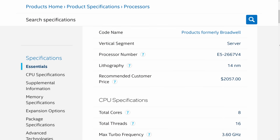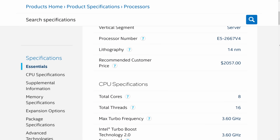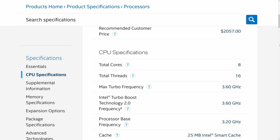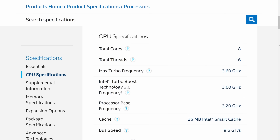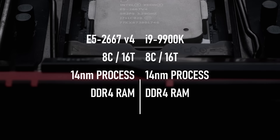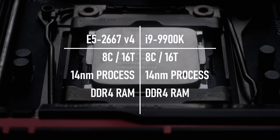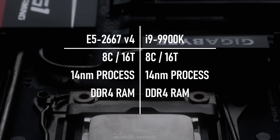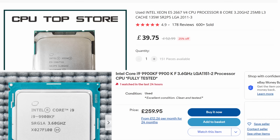Boiled down to its simplest attributes, the E5-2667V4 is an 8-core, 16-thread CPU. It's built on the 14nm process node and uses DDR4 RAM. In these ways, it is exactly like the flagship desktop CPU that would be released two years later, and yet this Xeon only costs a fraction of the price on the used market in 2023.